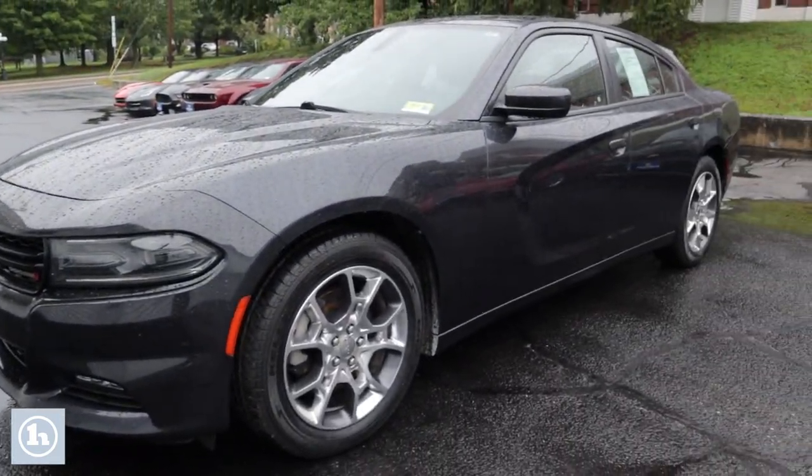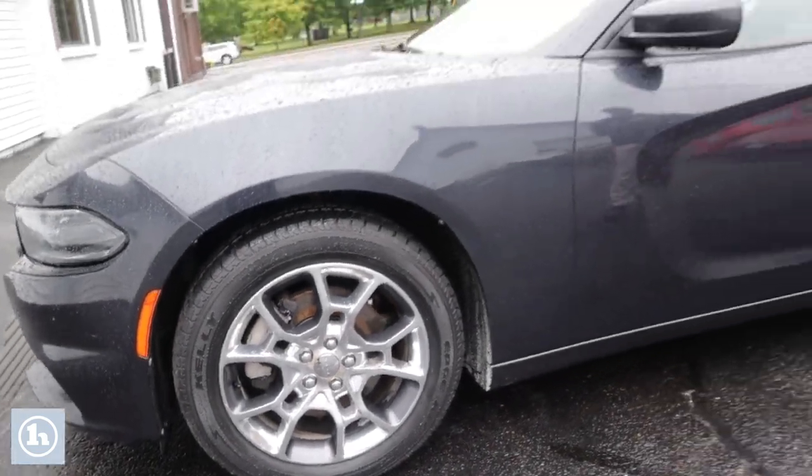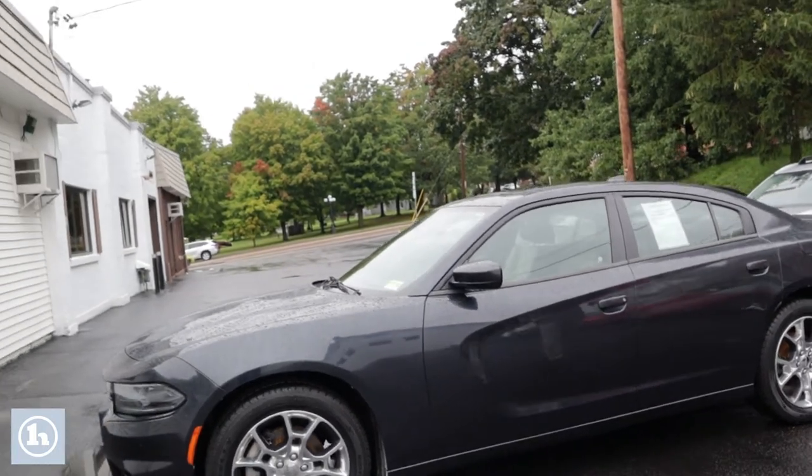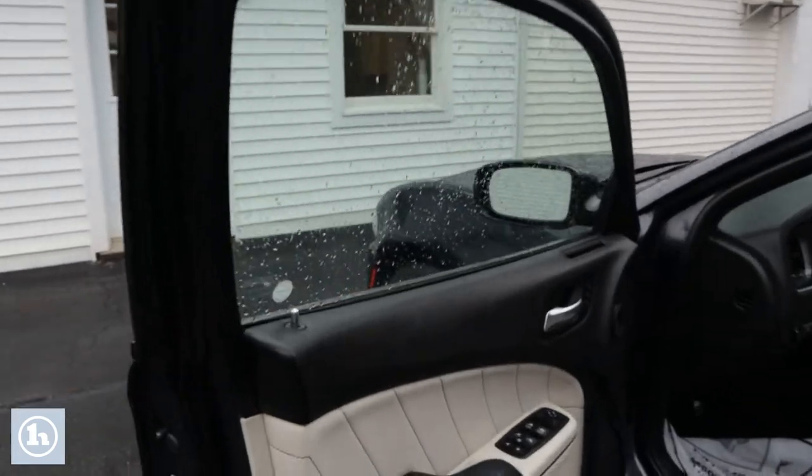This thing's really sweet in that dark gray. It does have those chrome wheels on there. We did actually do a full set of tires on this thing. We did brakes all the way around, so you're gonna get a pretty reliable and safe vehicle here with good rubber on there.